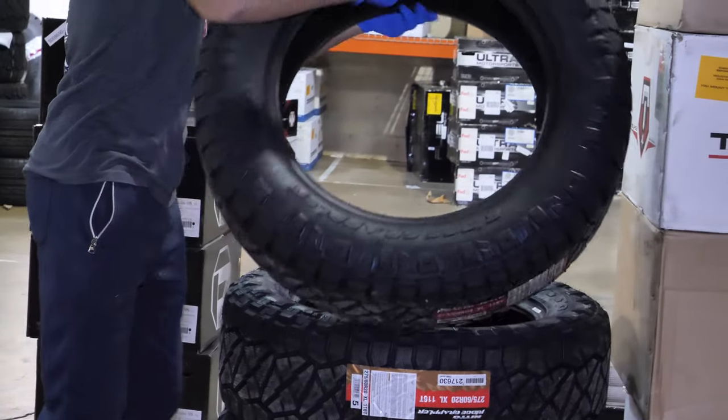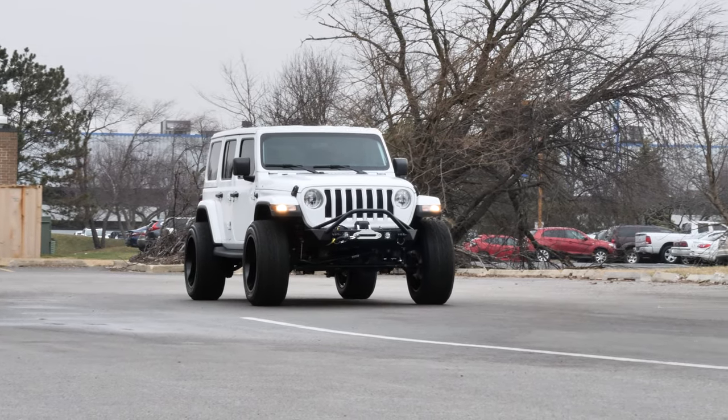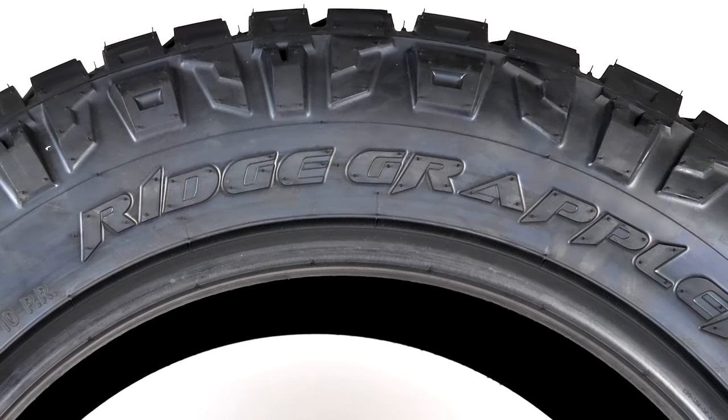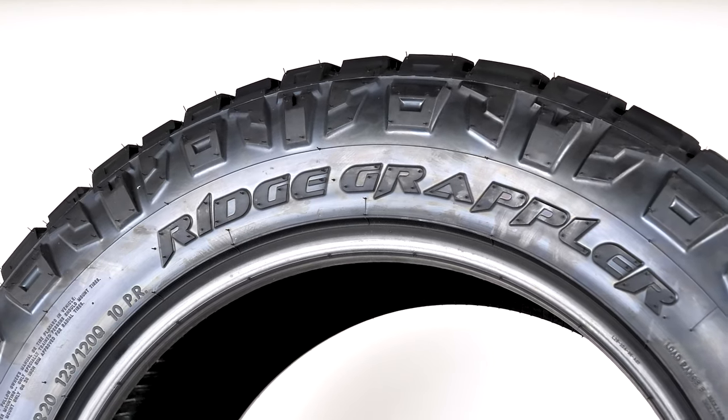Here at SD Wheel, we love to give information on different tire brands so our customers can make the right tire choice for their vehicle. This time, we are looking at a best-seller, the highly-reviewed Nitto Ridge Grappler.